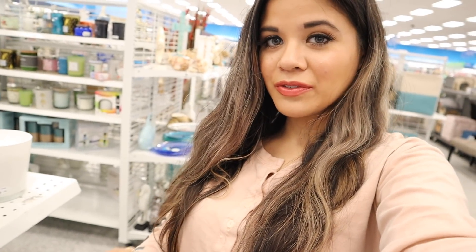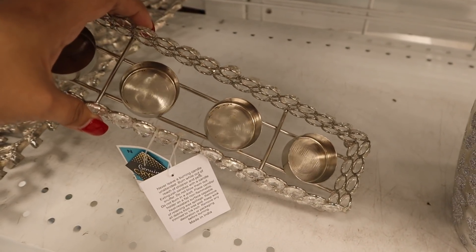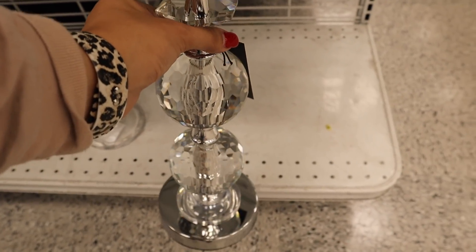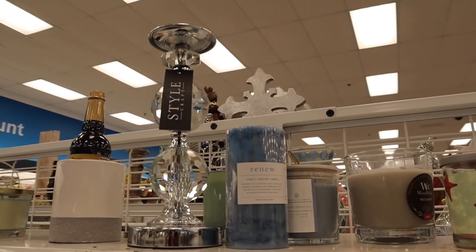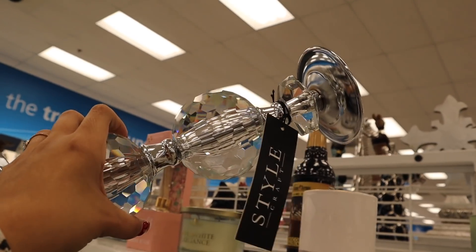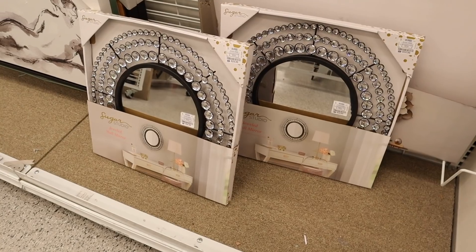If you want to make your house look fancy, I highly recommend Ross — they carry really beautiful girly decor and most things are under $10. There's a candle holder for $6 where you can put four little candles — I recommend pink ones. I'm picking this up. They also have a heavier candle holder for $15, and I found another similar one for $15 too — I might as well get two. Last time I bought two bling mirrors for $50 — a steal.